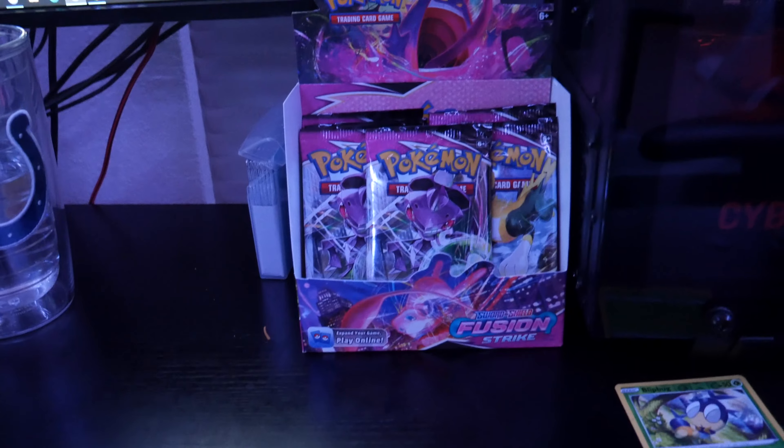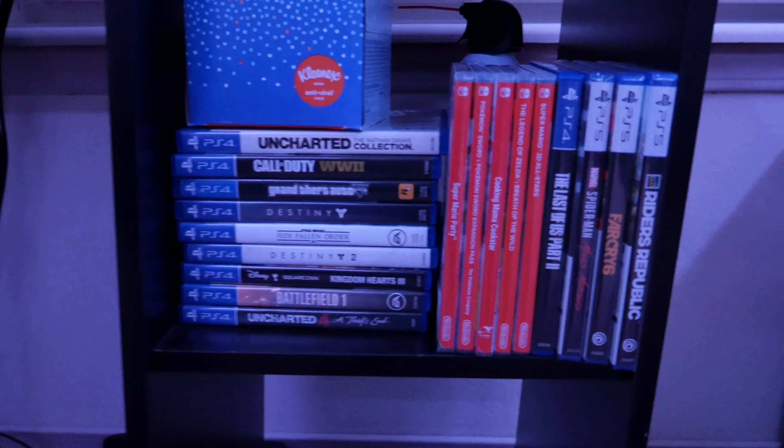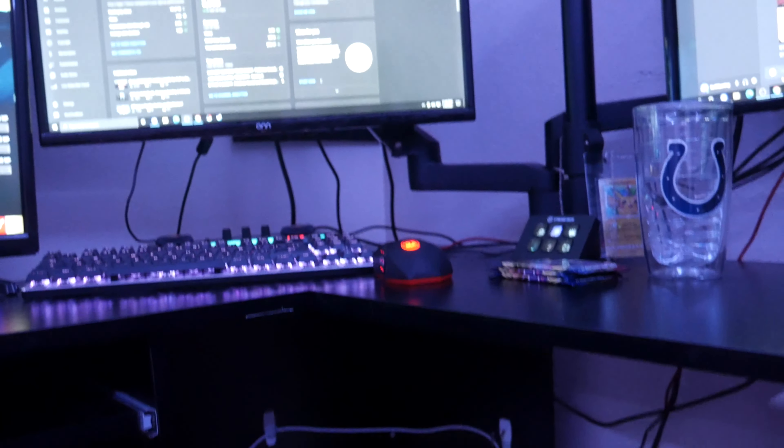Over here on my desk you can see my booster box Pokémon cards that I open on stream every time I get a sub or gifted sub — also some extra packs. Down here I have some of my old PS4 and new PS5 games, plus some Switch games. Then I just have an empty little space down here. My cable management doesn't look that great but honestly it's probably some of the best cable management I've ever had, at least on top. Not that anyone really ever sees down here anyway.